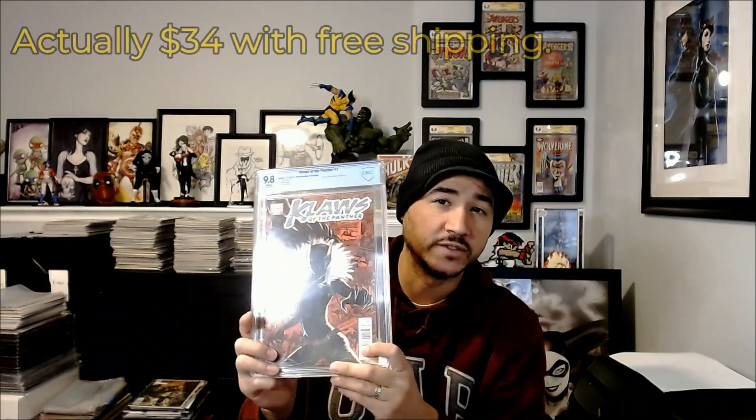When you can buy a book in 9.8 condition for $35 shipped — this was $35 shipped in a 9.8 — which is cheaper than what raw copies of this are selling for. Which is absolutely ridiculous. So you can get deals out there. Keep your eye on stuff, watch things on eBay when things pop up. You can get deals. It boggles my mind that I was able to snag this for $35 shipped.